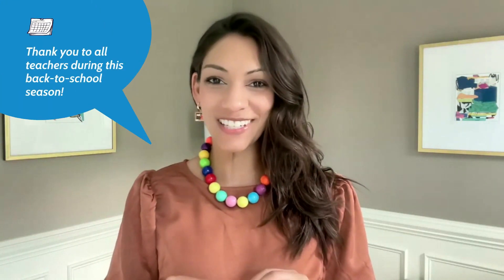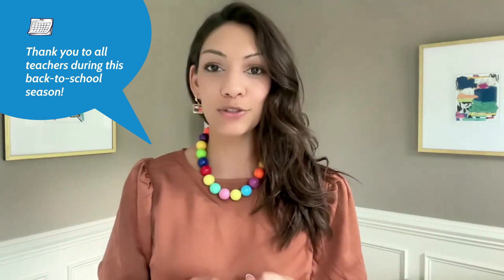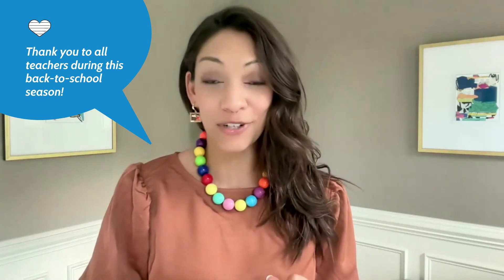Hi, everyone. Welcome to the September edition of the Reading Research Recap. Before we start, I just want to say a big thank you out there to all the teachers. In this back-to-school season, I hope your year gets off to a great start. It's been a few years since I've been in the classroom, but I still always get excited at this time of year. So thank you again for everything that you guys do for our children. All right, let's get into the research.